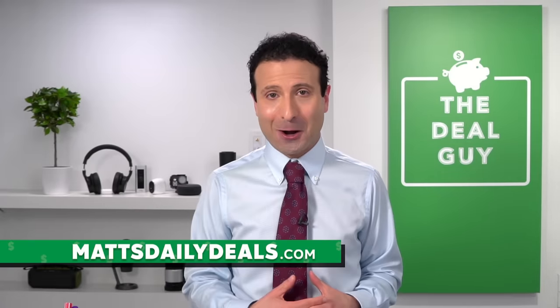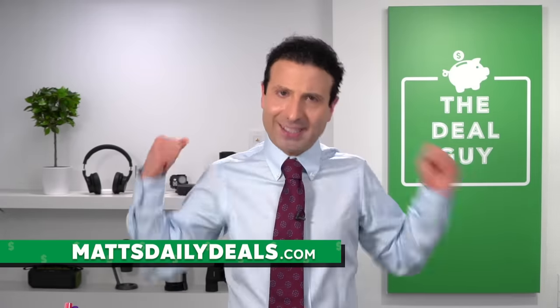Thank you for watching. If you have any questions, please drop me a line and continue to share how many devices you have connected in your home in the comment section — I want to see who wins with the most connected devices. If you have any other suggestions or products you like, drop me a line. MattsDailyDeals.com is where I have you covered. Stay safe, stay healthy, and I'll see you again soon.